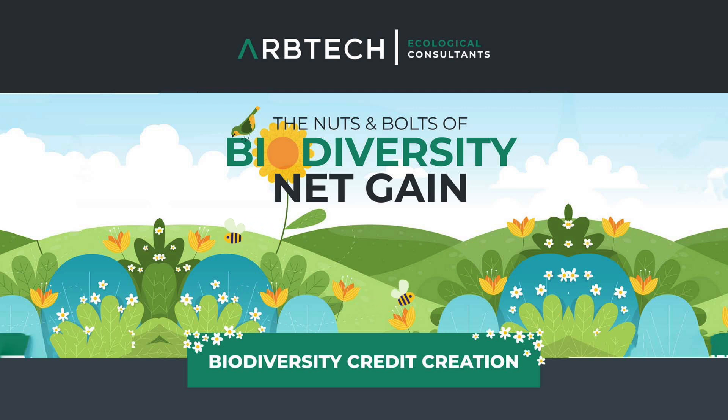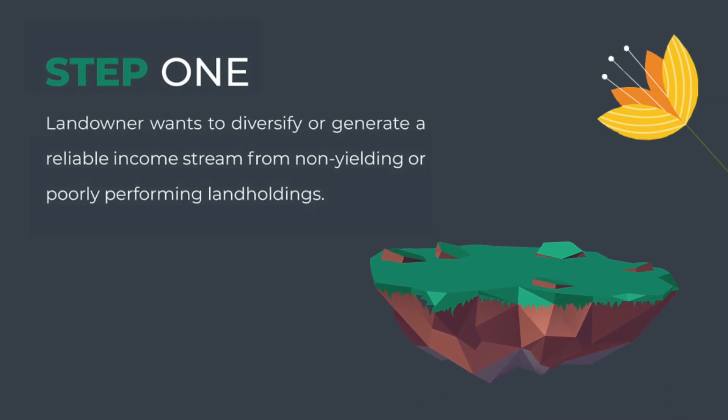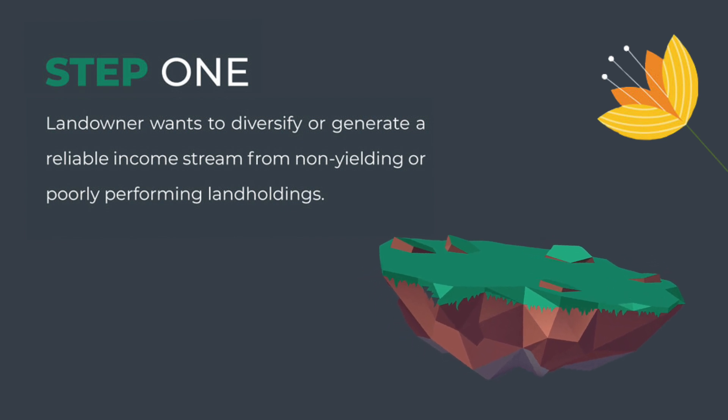In this video, we're going over the nuts and bolts of biodiversity net gain. Step 1: The landowner wants to diversify or generate a reliable income stream from non-yielding or poorly performing land holdings.